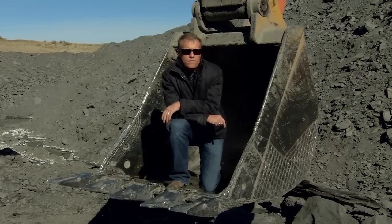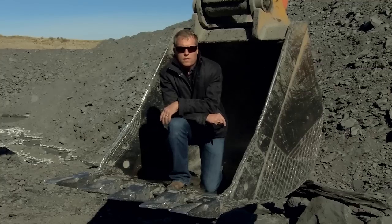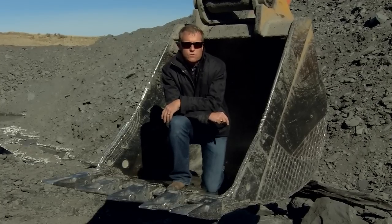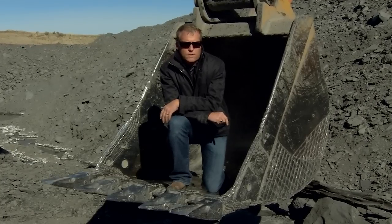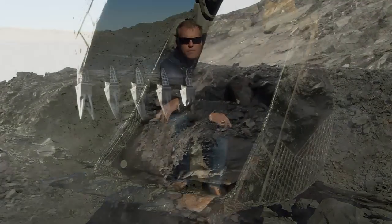We are also going to go to the manufacturing facility so you can see how this raw stone is made into one of the most wearable, beautiful pieces of jewelry in the entire world. It's going to be a great adventure, so come along with me as we show you how it all happens.